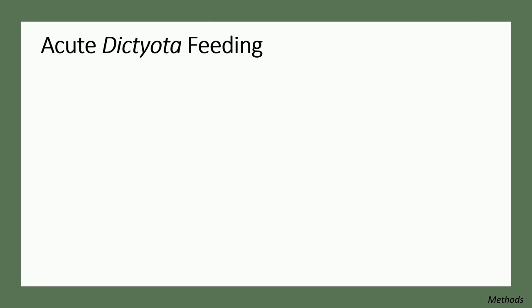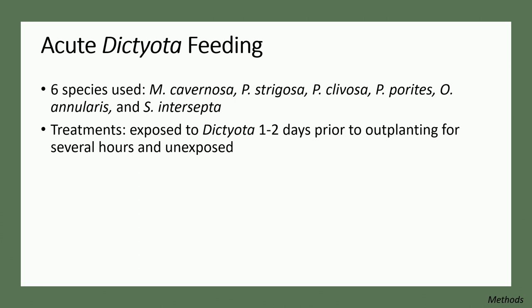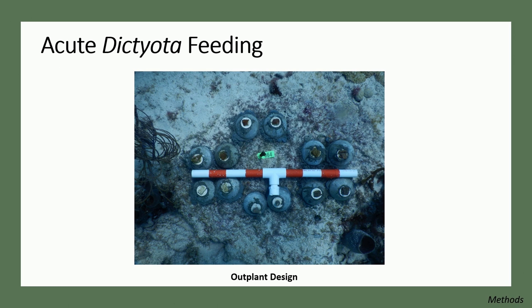For the second experiment — short-term or acute Dictyota exposure — we considered that corals might not eat the Dictyota, and it could instead get trapped in the coral mucus layer and act as chemical defense that way. We exposed a subset of coral fragments from six different coral species to a super-concentrated dose of Dictyota for a short period the day before outplanting, giving the algae time to get stuck in the mucus layer without being metabolically absorbed. These were outplanted on Flamingo Reef in clusters of two per species — one exposed to Dictyota and one not — with the same monitoring schedule of 24 hours, one week, and one month.